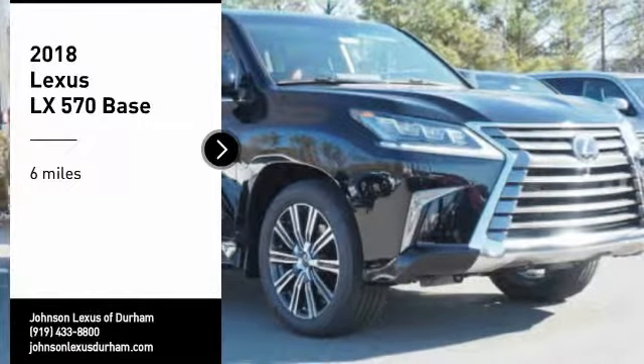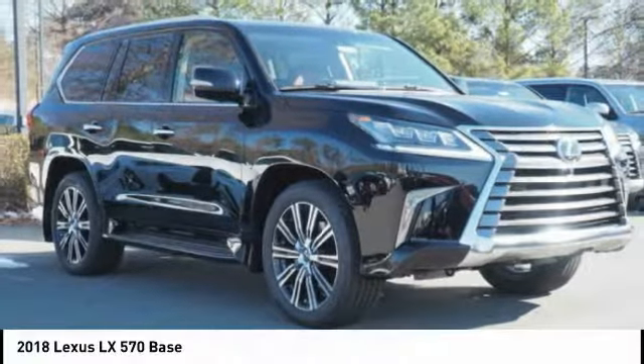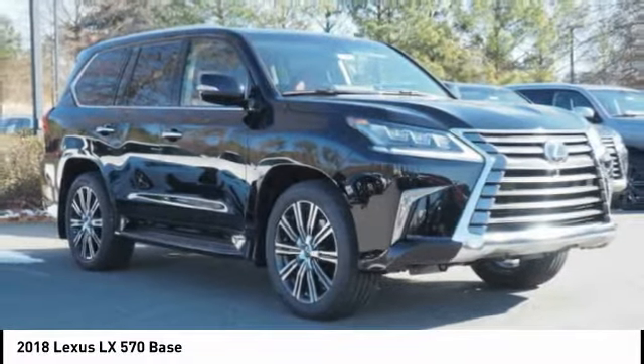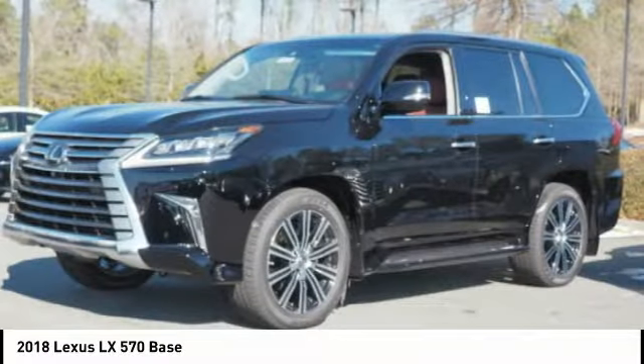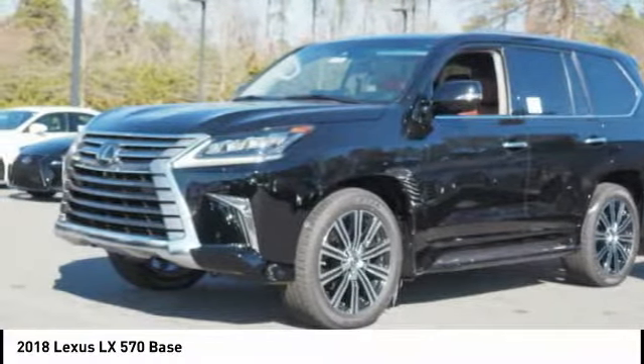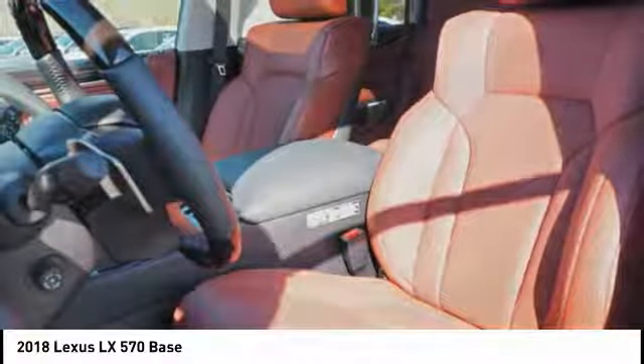Stop by and take a look at the 2018 LX570. The Lexus LX570 is a destination in itself. This luxury SUV is where fortress meets sanctuary, with its 5.7 liter V8 engine churning out an impressive 403 pounds of torque and an interior that puts comfort and convenience first.